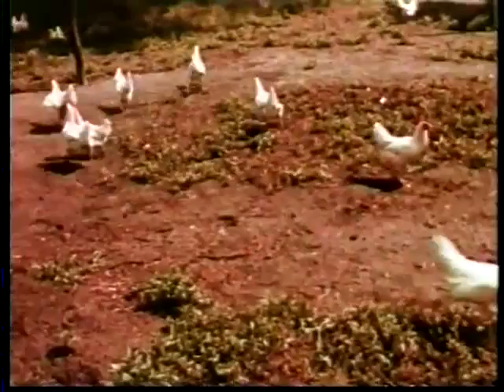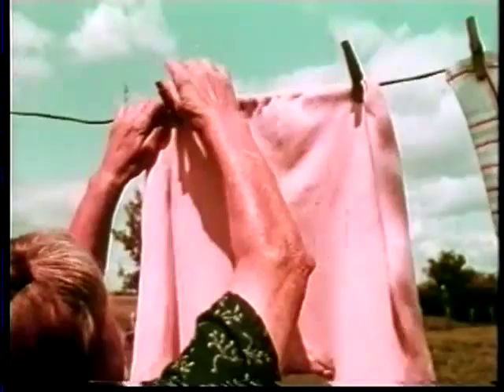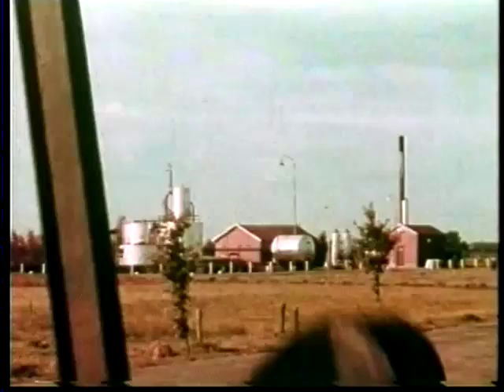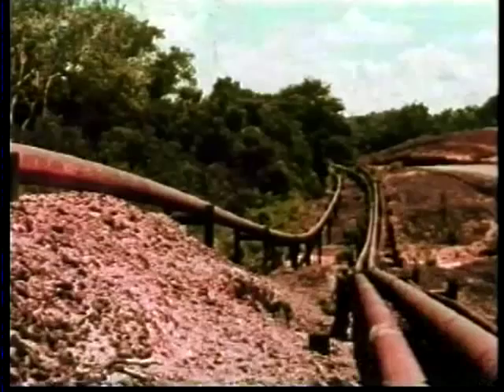Beneath this pleasant landscape lies oil, deep down below our feet, its presence made known only by the unexpected nodding pumps, tank farms and measuring stations, derricks where drilling still goes on.